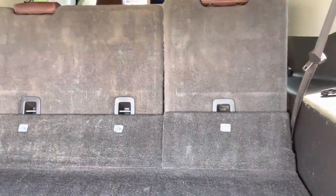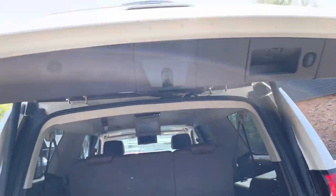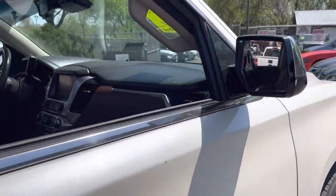Power lift gate right here. Let's go to the front. Turn signals are built into the power mirrors.